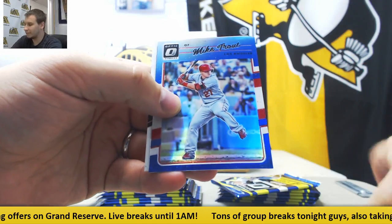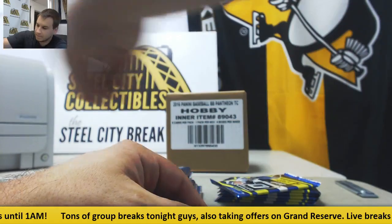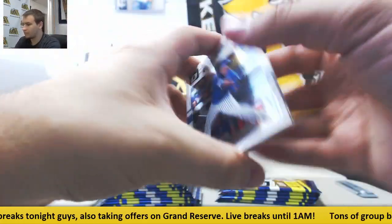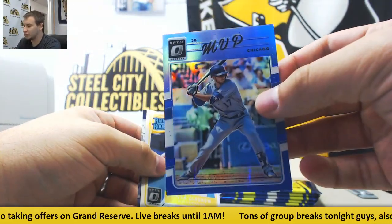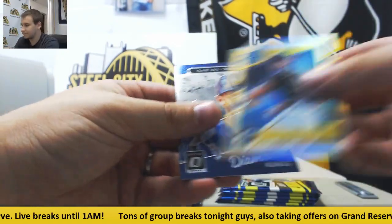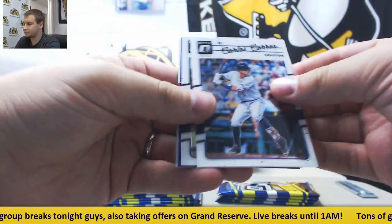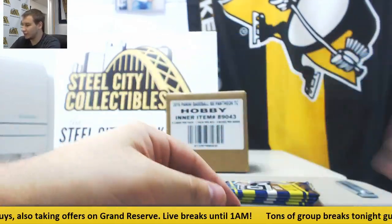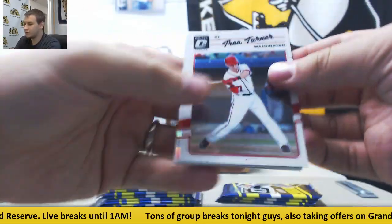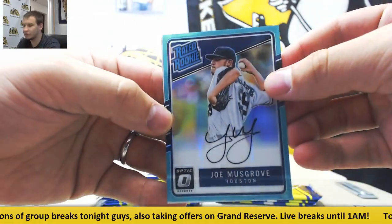Blue to $1.49 — Mike Trout. Nice one there — $1.49. MVP variation blue Chris Bryant to $1.49. Blue to $1.49 — Alex Bregman. And first autograph to $1.25 — Aqua Joe Musgrove for the Astros. On card, obviously.